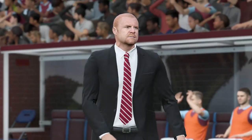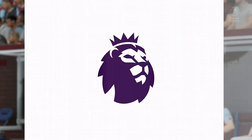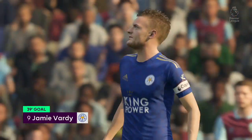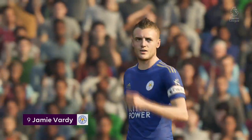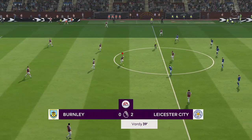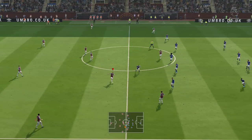Oh, to be a fly on the wall in that dressing room if it stays like this, Derek — he's not happy, just look at him. So, two-nil now. That's the City goal, number nine, Jamie Vardy.